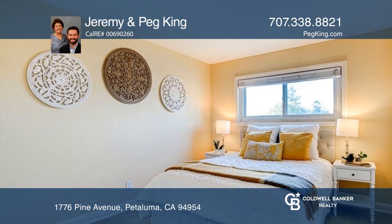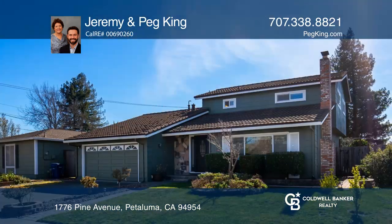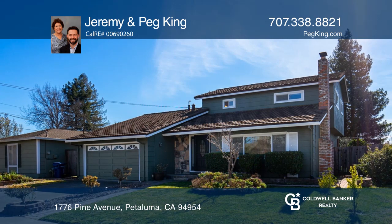You will love calling Pine Avenue home. Think this could be your dream home? Take the first step by calling Jeremy and Peg King today.